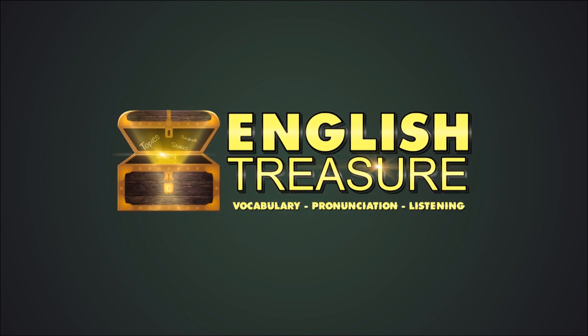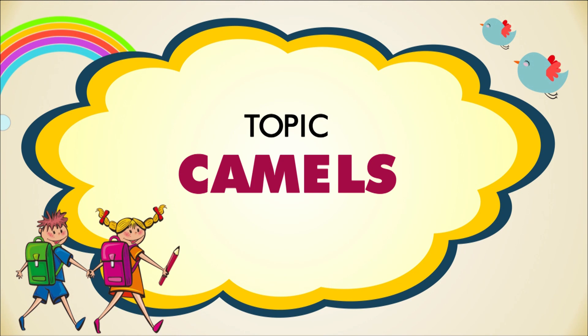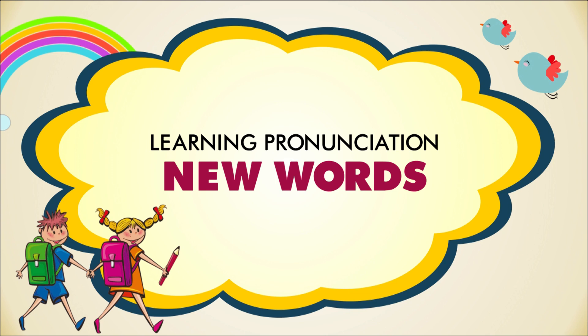Welcome to English Treasure. Today's topic is camels. First, we will learn to pronounce some new words.